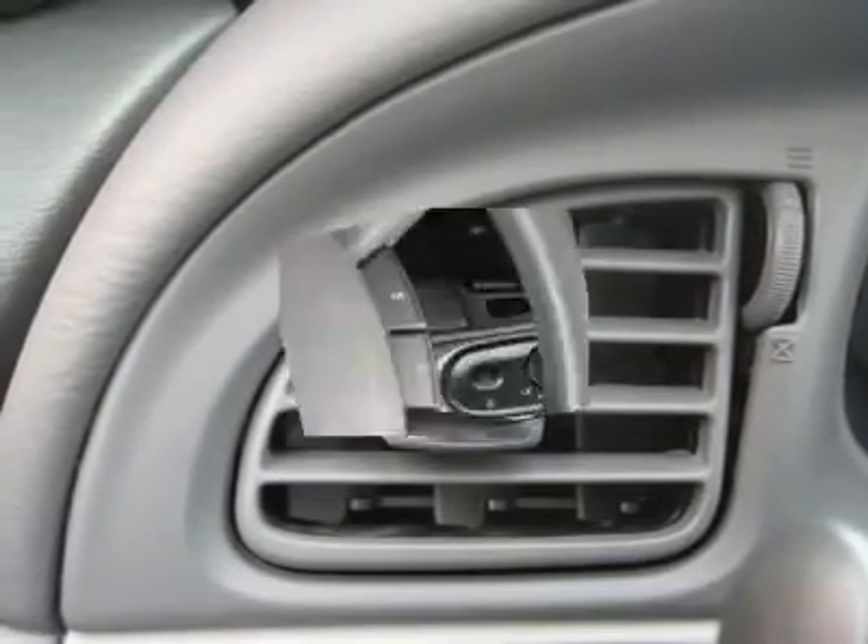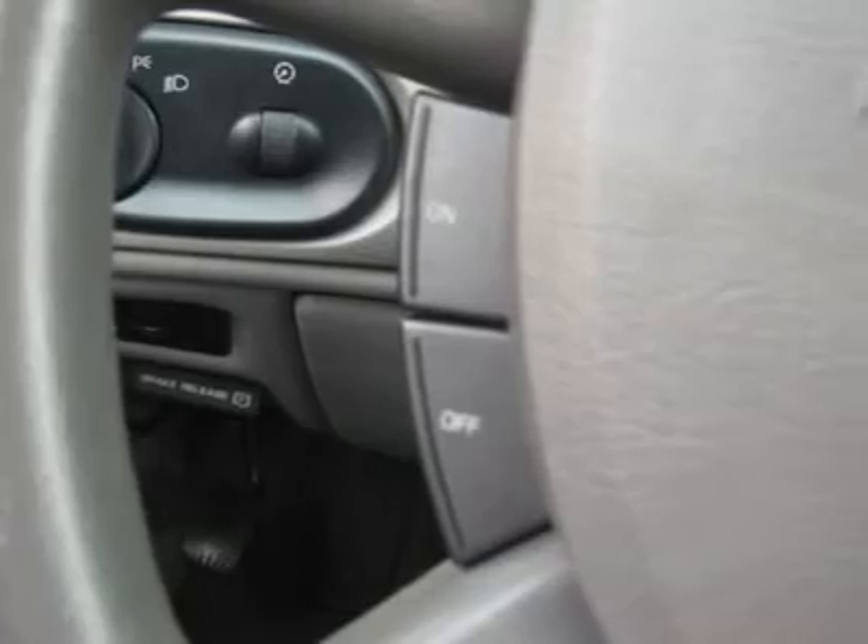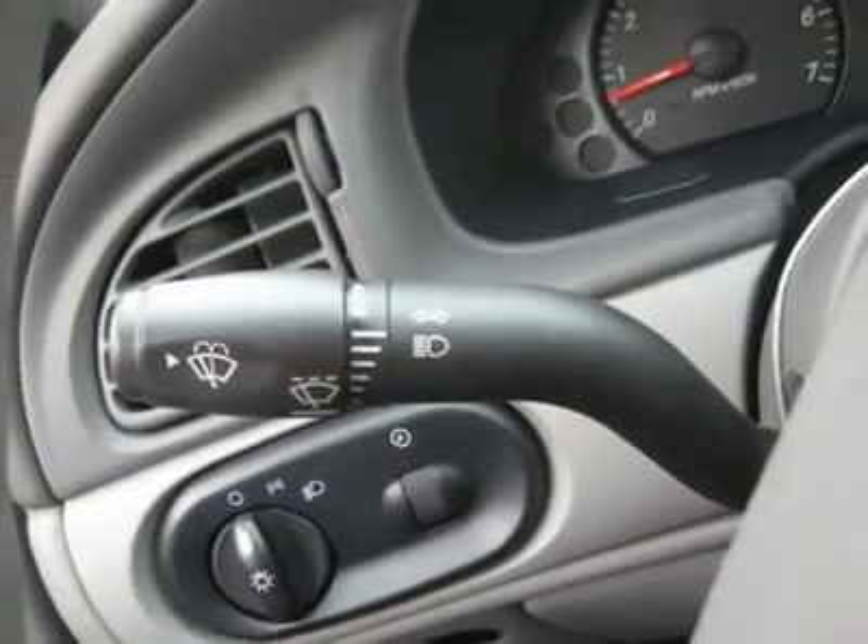Power Steering, Power Windows, Power Door Locks, Power Mirrors, Clock, Tachometer, Digital Info Center, Tilt Steering Wheel.